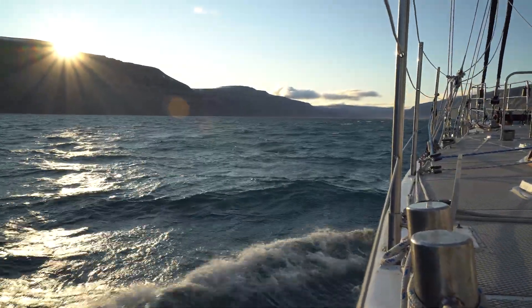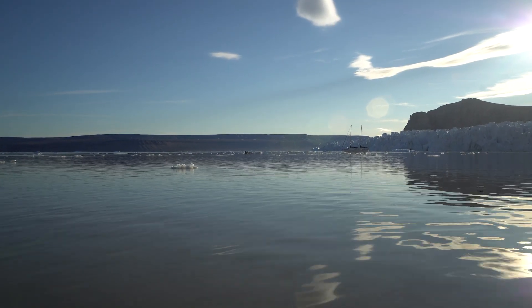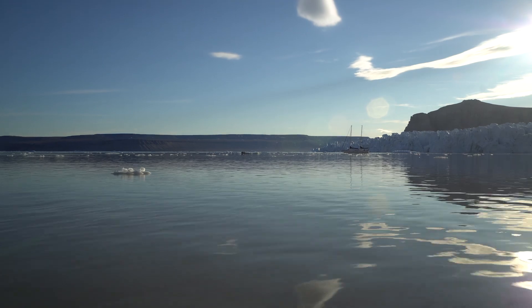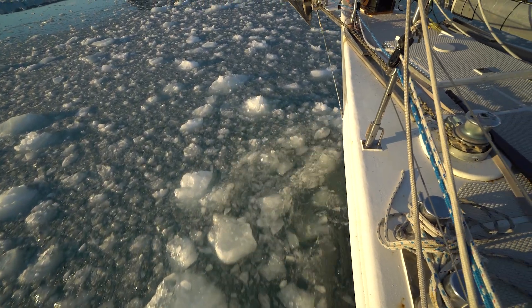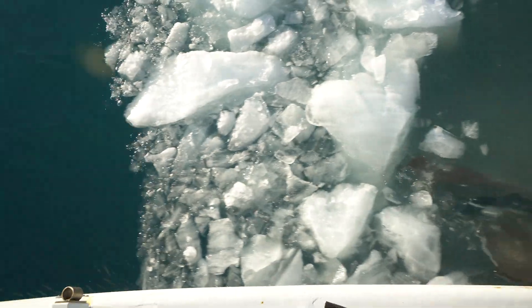People might wonder, what are they doing out there? When you join an Ocean Research Project expedition, you're months at sea, because we make the most of those endless summer days at the top of the planet.